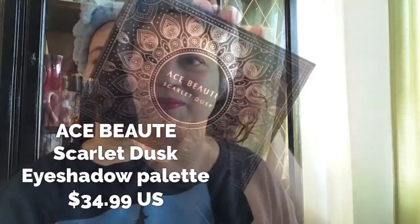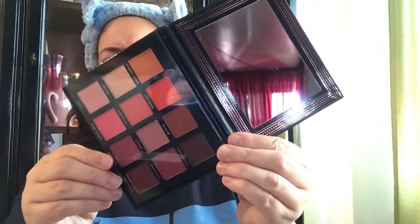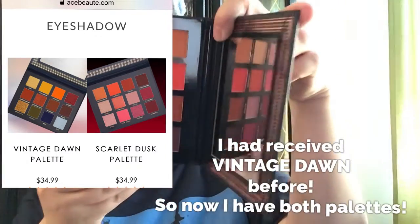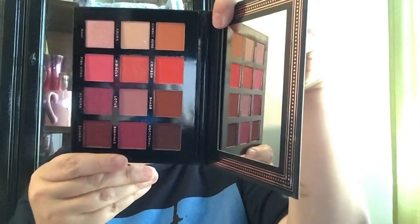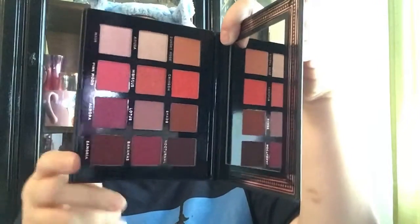Okay, let's see what's in here. Beautiful packaging. Let's see what's inside — oh, they're gorgeous colors! This looks similar to the one I got before. These colors are beautiful — look at that. I do have another one of their palettes and I'll try to find that video and post it somewhere here or at the end of this video. Beautiful pigment — I remember the other one had great pigmentation.